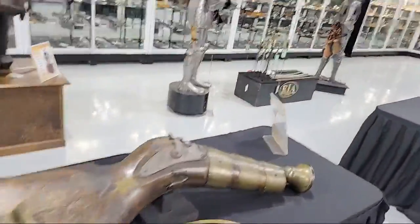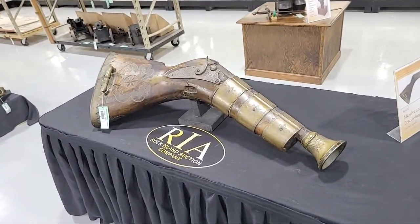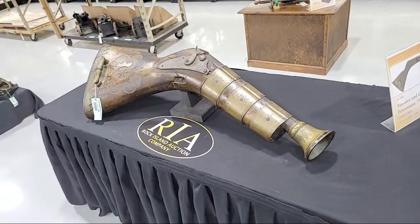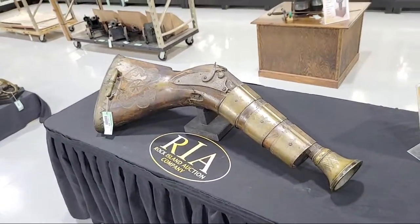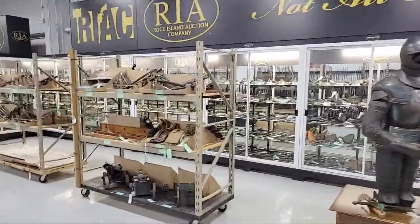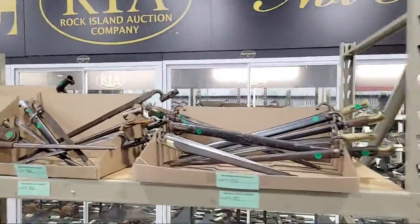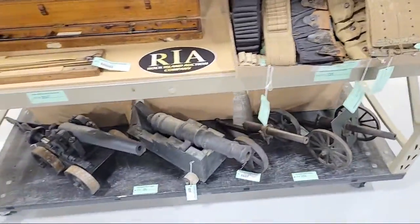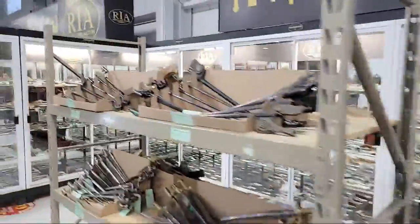I love gun shows, but any gun shows I go to anymore definitely don't have 7,000 guns — they've got guys selling stun guns, some toys, magazines, and things like that. You don't find a lot of guns. Well, here's 7,000 guns. It's the best gun show you've never been to. This is open to the public — please come see it. We promise it will be worth your while. Your pocketbook will not thank us.